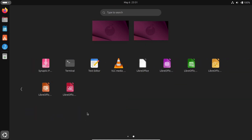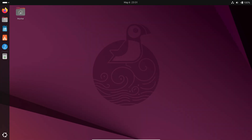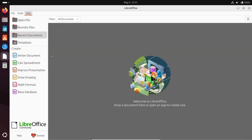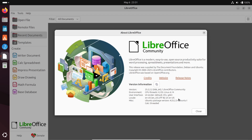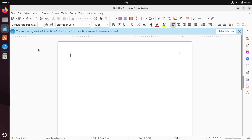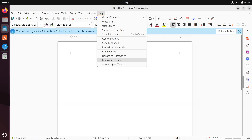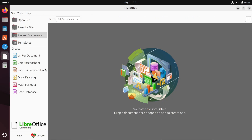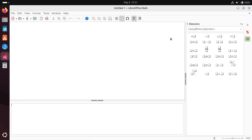Next up, for all you productivity people, LibreOffice is your go-to. It's got Writer for docs, Calc for spreadsheets, Impress for presentations — basically everything Microsoft Office does, but free. It even handles .docx, .xlsx, and .pptx files without breaking a sweat, so if you need that resume or business proposal, LibreOffice has your back.